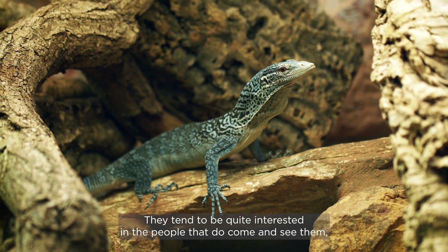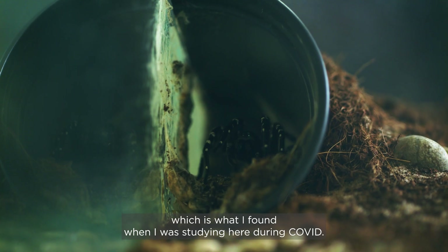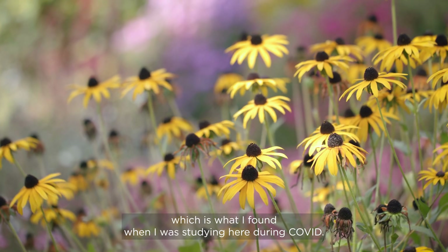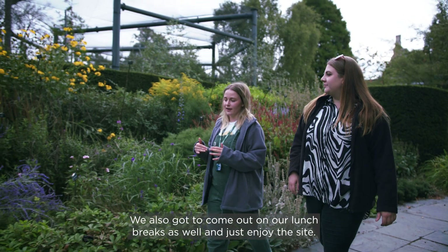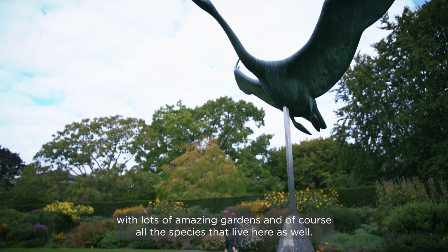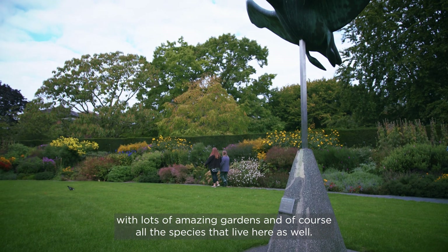The animals tend to be quite interested in the people that do come and see them, which is what I found when I was studying here during Covid. We also got to come out on our lunch breaks and just enjoy the site — it's a really nice site with lots of amazing gardens and of course all the species that live here.